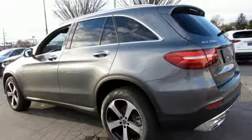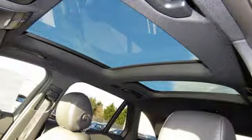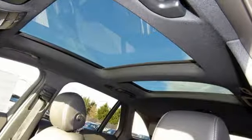High Style, High Performance, Mercedes-Benz. Stop in for a test drive and make it yours today.